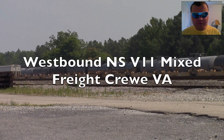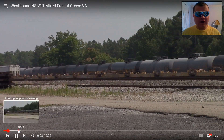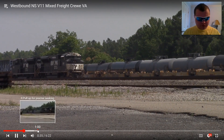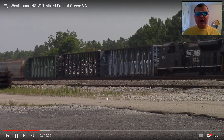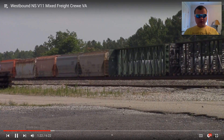Westbound NS V11 mixed freight, Crewe, VA. V11's pulling into Crewe, VA — there's V11 with two NS engines. That's cool — center beam cars. Next.